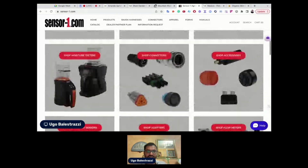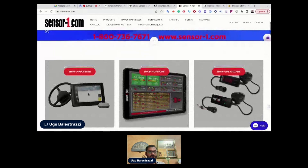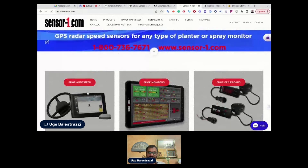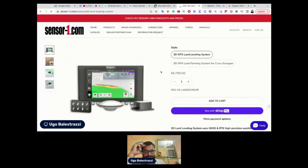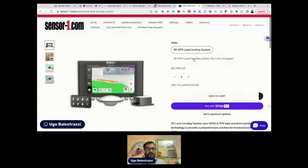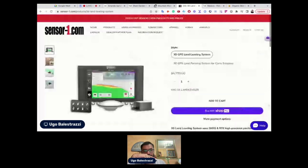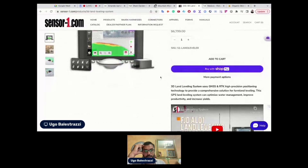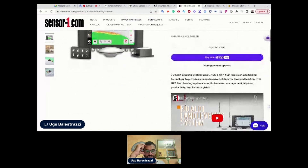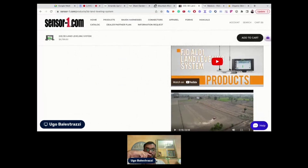Let me check the products. The main issue here is the lack of information. There should be a much more detailed section explaining the features, the benefits, who the product is for, and why it's unique. All this information needs plenty of copy.